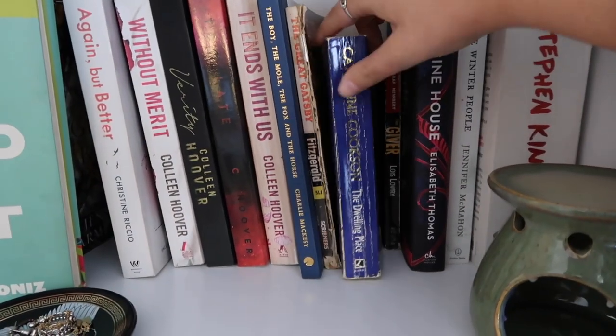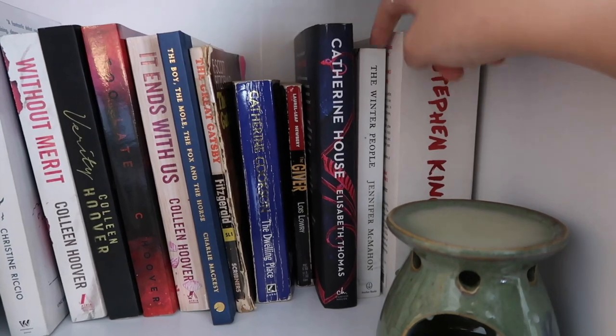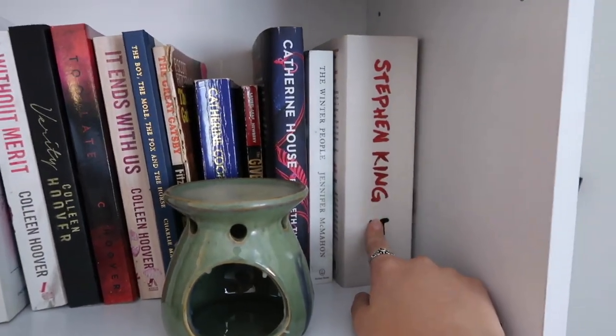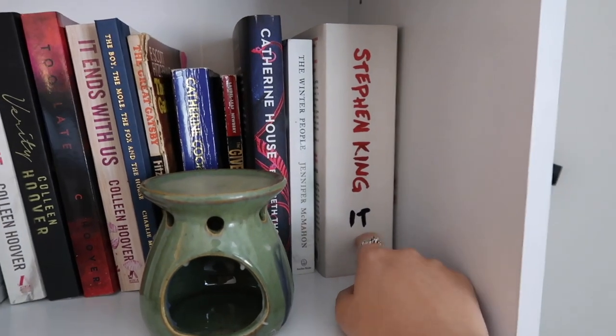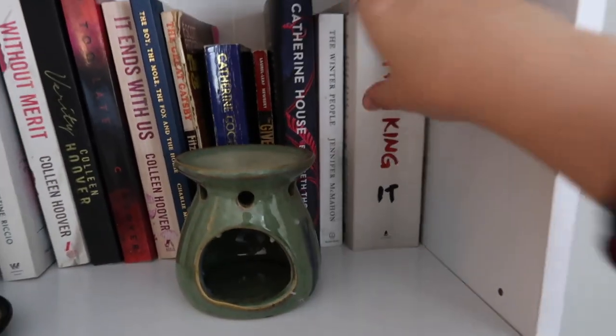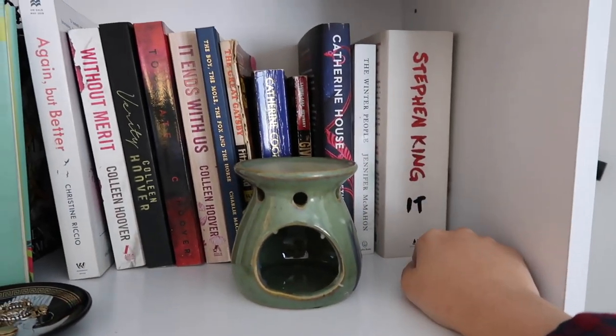Then I have The Dwelling Place, The Giver, Catherine House, and The Winter People — highly recommend The Winter People, so good. And It by Stephen King, which is controversial and problematic, especially that one scene with the kids, but I do love Pennywise as a villain. He is my favorite villain so I do really enjoy that one.